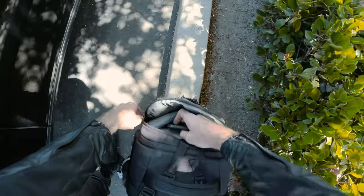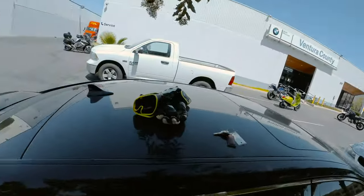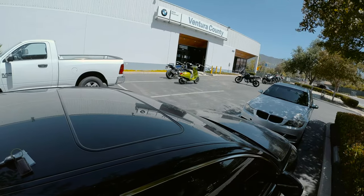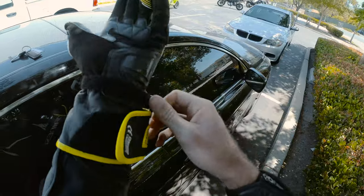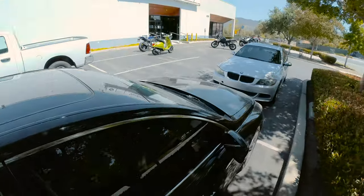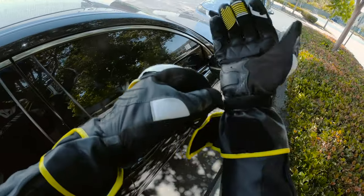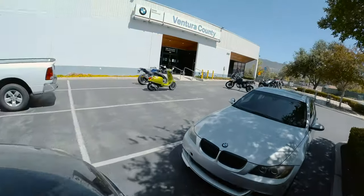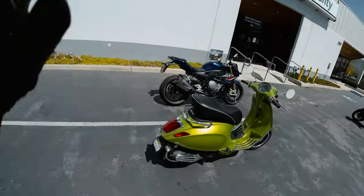All right, we are recording. Today is going to be a very fun day. I got the keys to an S1000R 2020 — there she is right there, next to the beautiful green, I think that's a Vespa. Hope you guys are enjoying the very high quality of the Insta360 ONE R right now. I am so impressed with this camera as a vlogging setup — literally shoots in 5.3K, which is absolutely nuts for an action camera. And big thank you to BMW of Ventura for hooking it up with today's ride.